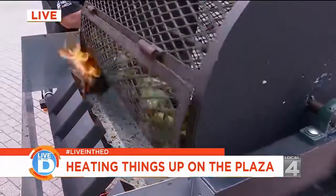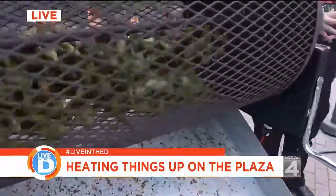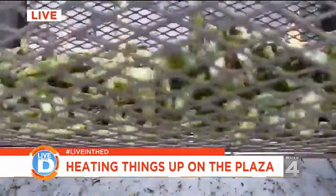The cool nights and the bright summer sunshine days give these hatch chilies a unique flavor. They have more of a thicker, meatier skin — perfect for roasting.